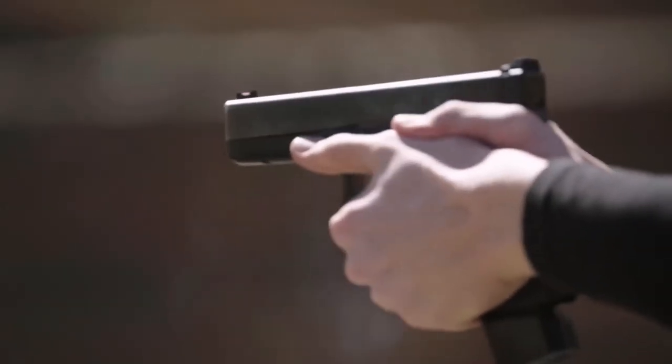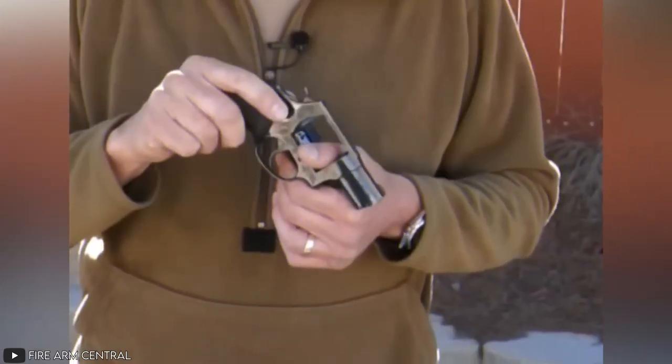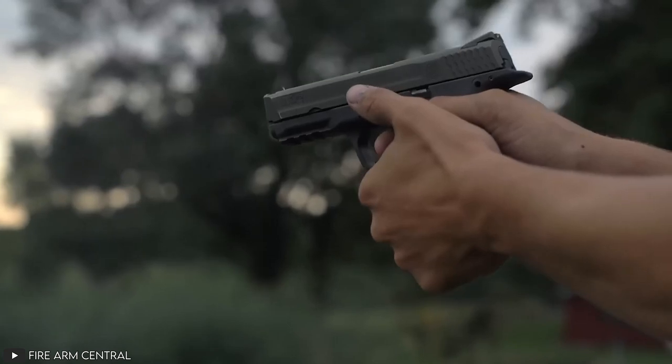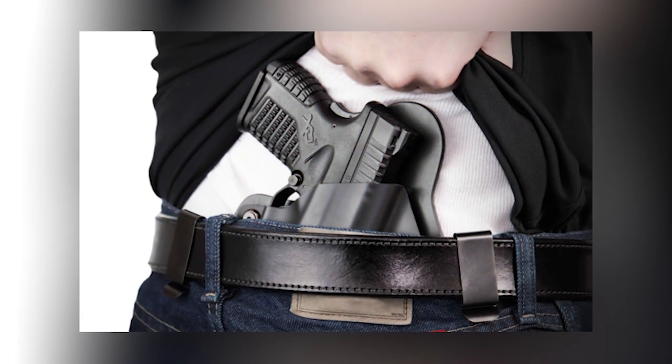Now that the title has caught your attention, and very naughty if it did, we're going to let that slide and do you a favor. How many times have you come across a weapon that was super sleek but lacked the thing you were looking for? The ability to conceal.